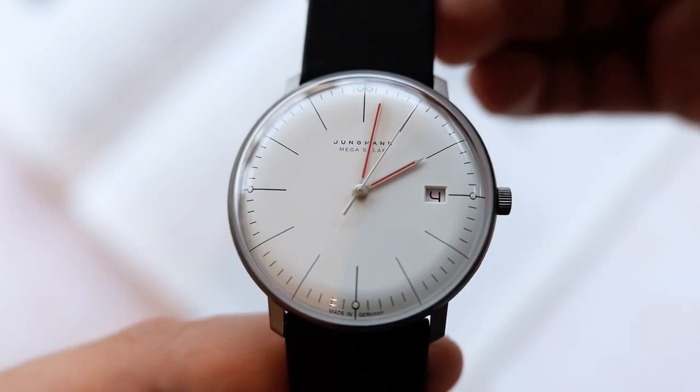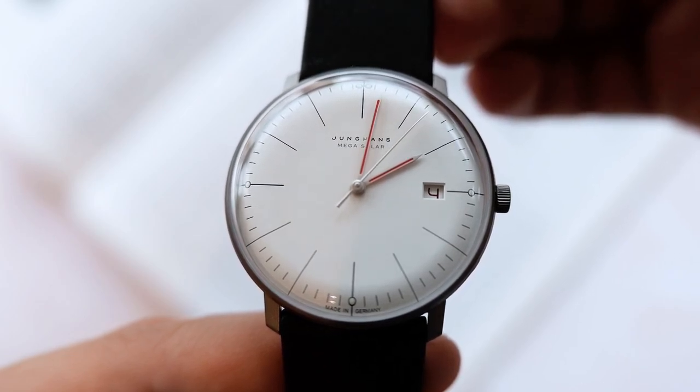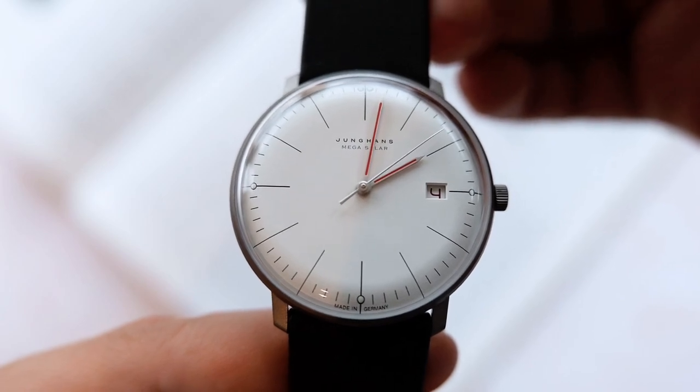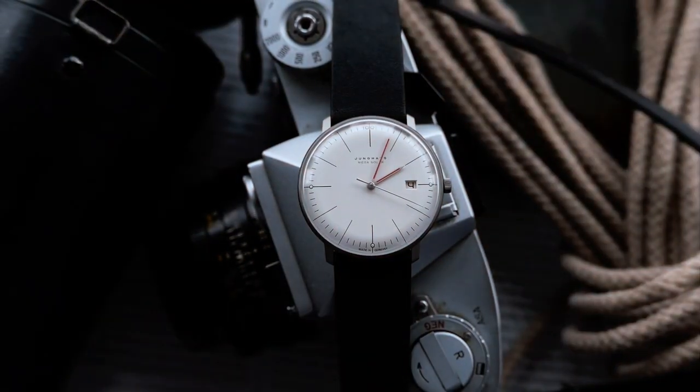One of their best complications is the brand's high quality solar powered movements. The Jungens Max Bill Megasolar Bauhaus is powered by a radio controlled movement, the Caliber J101-85, which is created by Jungens. The power source for this movement, which was designed and produced in Scramberg, Germany, is a curved solar cell that is positioned beneath the dial. The movement has a mechanism that saves power, so that even in complete darkness it can maintain accuracy for up to three years.